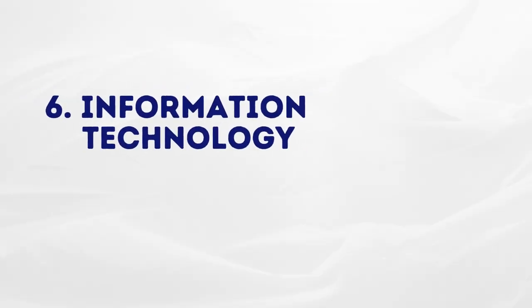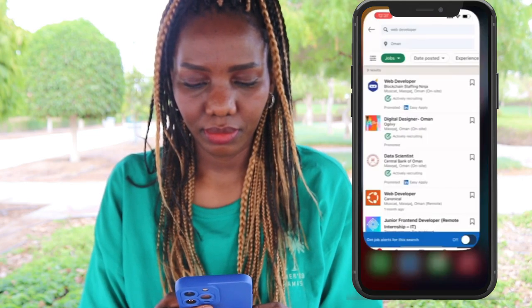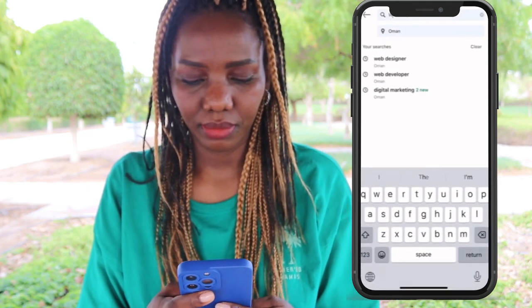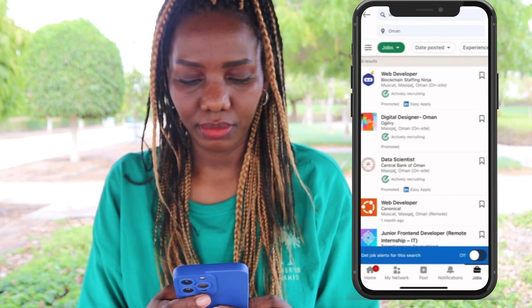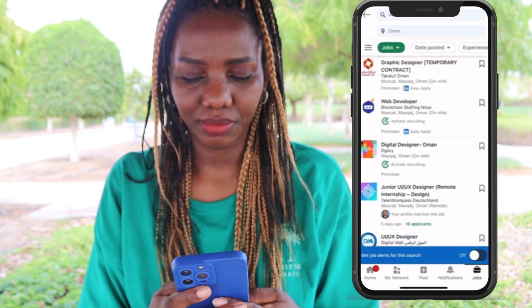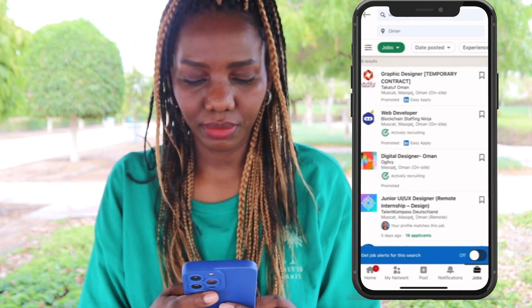The next one is information technology — I mean all kinds of jobs related to IT. If you work with computers, go ahead and search. I'll use LinkedIn: click and search, just type in your job title. Let's try 'web developer' — so many results. Let's try another one: 'web designer' — again, so many. Try that with your own job title and apply.